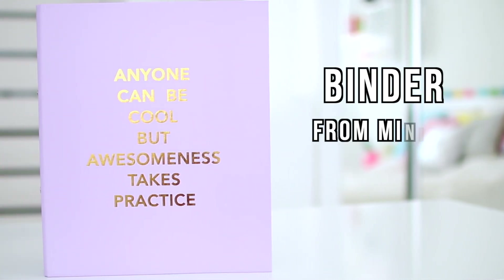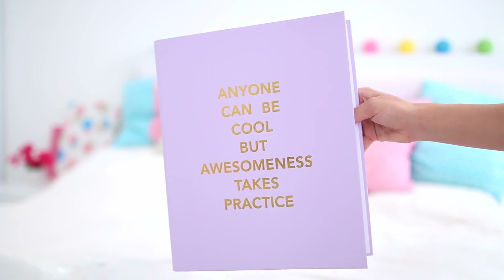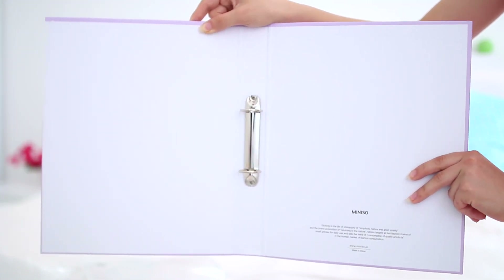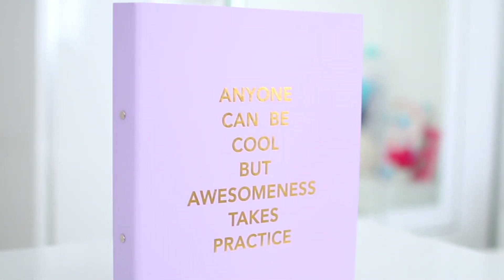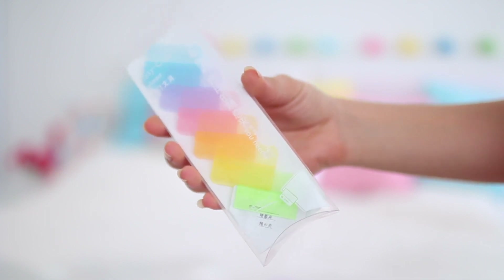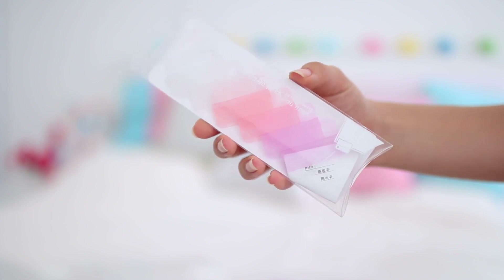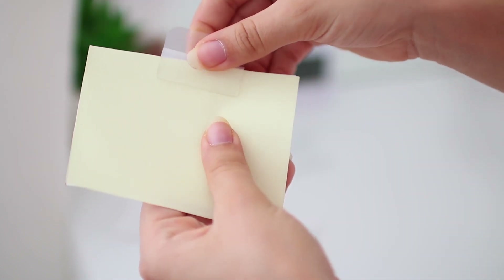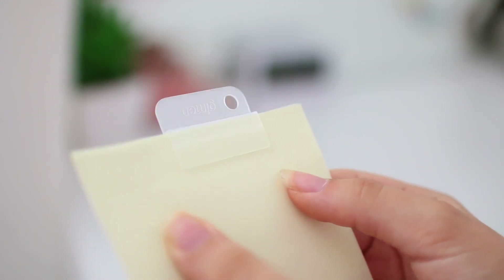The first thing I bought is this binder from Minnesota. It has a beautiful lilac color and on top it says 'anyone can be cool, but awesomeness takes practice.' It's a medium-sized binder with two rings, and I'm hoping to store all my loose leaf papers and notes from the school year in it. I also got some plastic binder dividers from AliExpress — a colorful pack and a white-to-purple gradient pack, with six dividers in each. They are super durable and were cheap for how good the quality is.